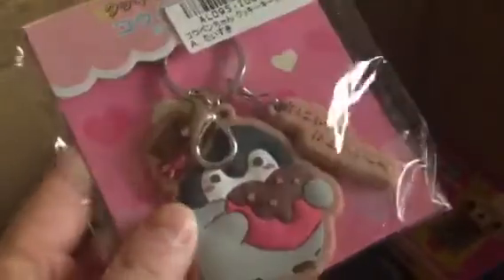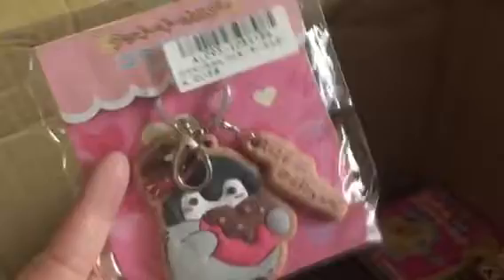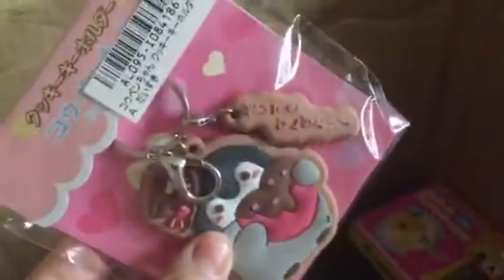And then another item here — this is a keychain that looks like a cookie. It's like a penguin holding a heart, very cute. It's a cookie-looking keychain.